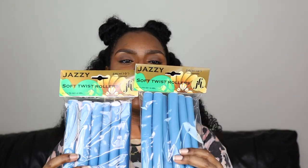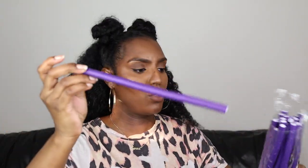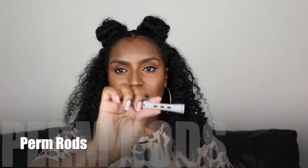Next is flexi rods. I haven't done a flexi rod set in ages but I will be recording one because I just love the way the curls come out. I got me some in this size — 18 millimeter diameter — and then I got this size as well, I'm not too sure what size it is, it says 1.2 centimeters in the packet. So I've got two sizes of flexi rods.